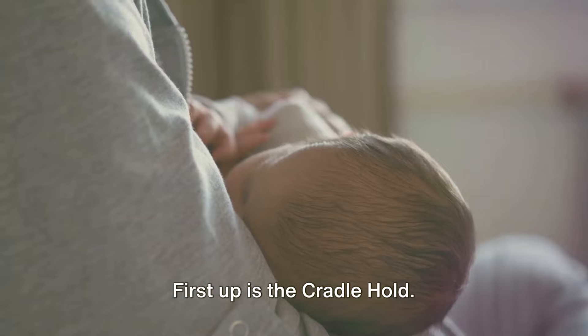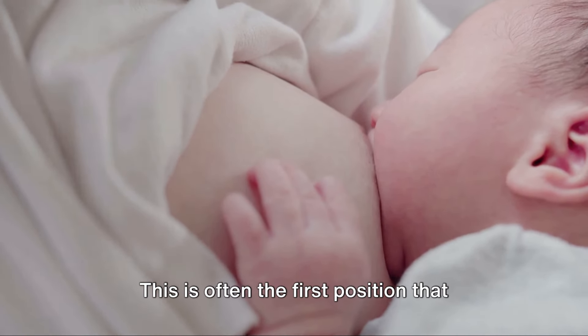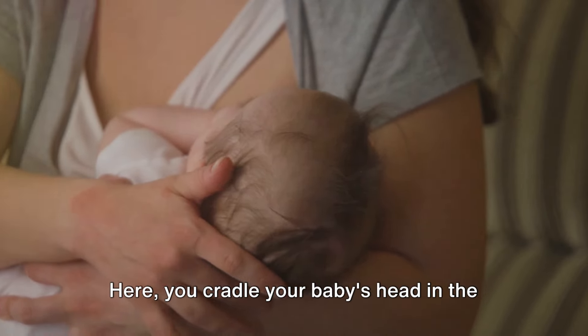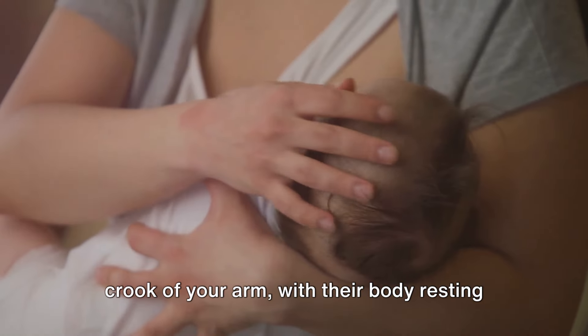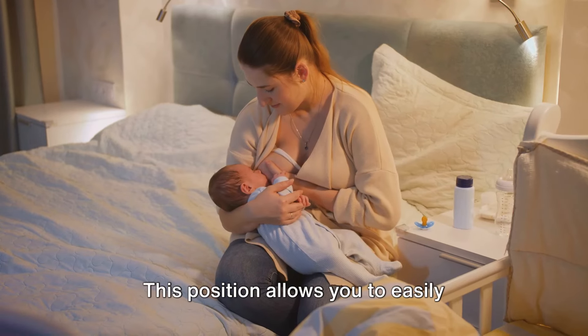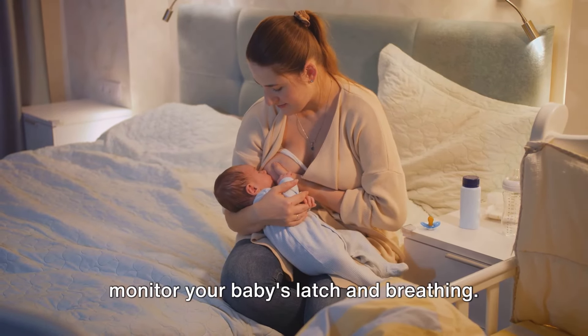First up is the cradle hold. This is often the first position that comes to mind when we think of breastfeeding. Here, you cradle your baby's head in the crook of your arm, with their body resting on your forearm, facing your breast. This position allows you to easily monitor your baby's latch and breathing.